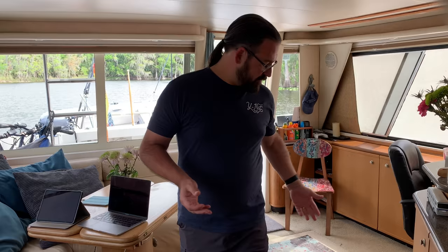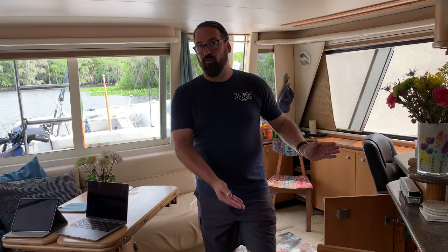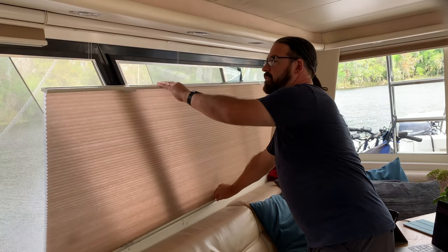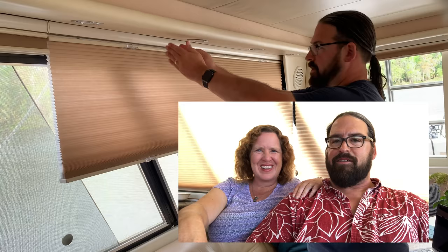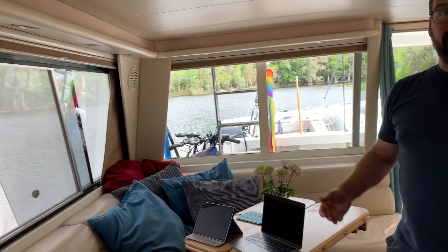We've also done a lot to make the interior space feel more comfortable and homey. We just recently put in a really great new area rug that matches this incredible chair we found in Sanford at a whiskey bar of all places. We've put new cabinet doors on, built in a wine rack and storage to fill that huge gap where the old big tube TV used to be. We've replaced all the cabinet hardware making things look a lot nicer, and we also tackled putting in new blinds. These big blinds attach magnetically and open from the top as well.